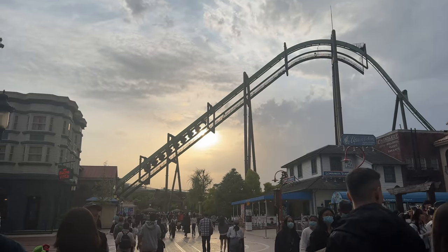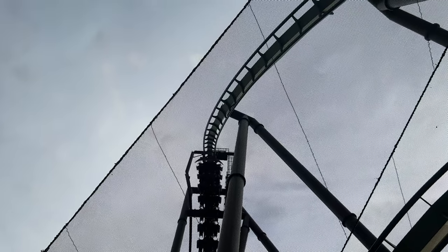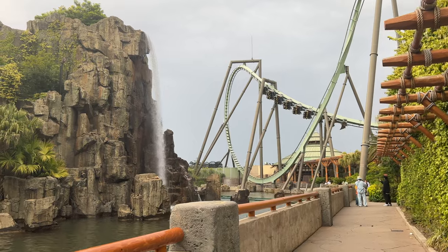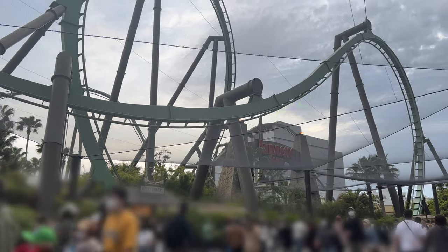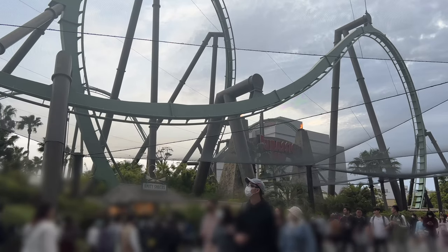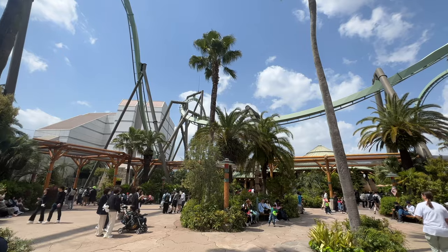Next up was Flying Dinosaur, a B&M flying coaster similar to Manta at SeaWorld. This ride has a very long queue, but you can use the single rider line to cut back a few minutes — however, it's still a 40-minute wait. Remember to store everything in the locker, including some pieces of jewelry. Flying Dinosaur is a very cool coaster — I still think Velocicoaster is better, but it goes around the Jurassic Park area. Unfortunately there are big nets that somewhat ruin the view and the atmosphere.